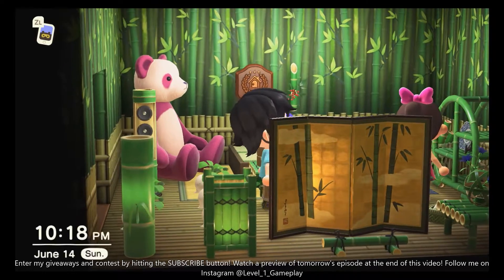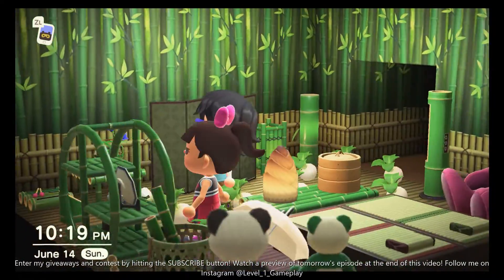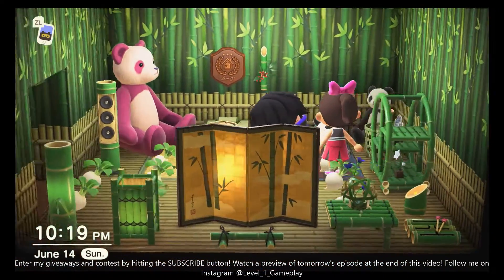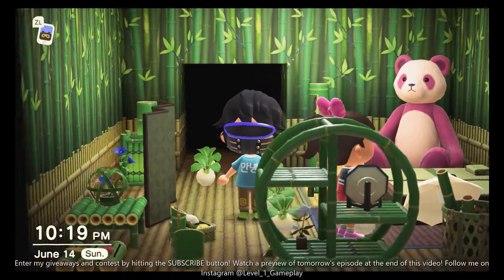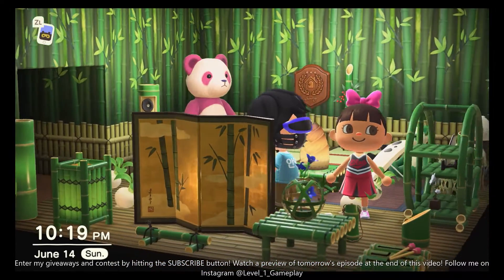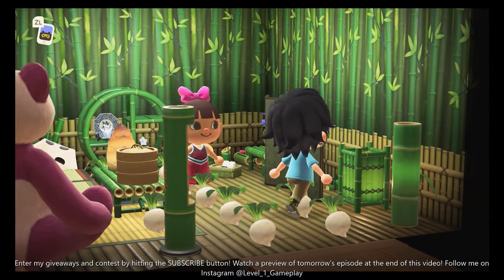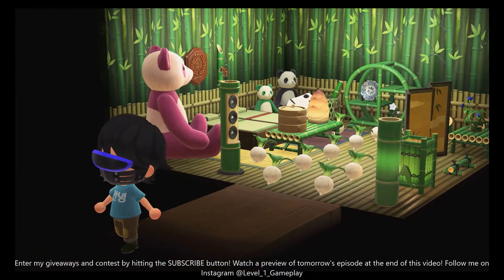Now bamboo on the other hand is very, very cool. Did you guys know that pandas are the least racist animal in the world? Because they're black, white, and also Asian. That was corny. Alright. Very cool room. I like the bamboo. I'm digging it. I like that bamboo room.